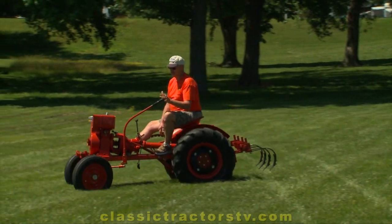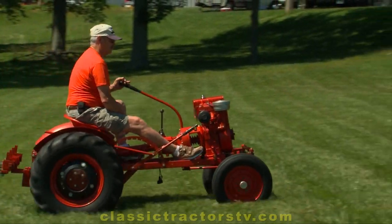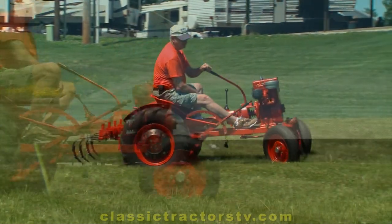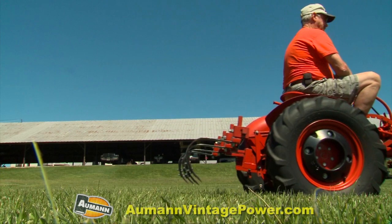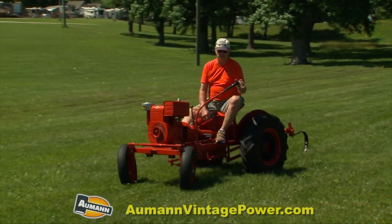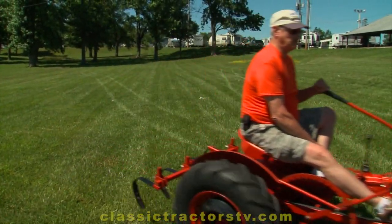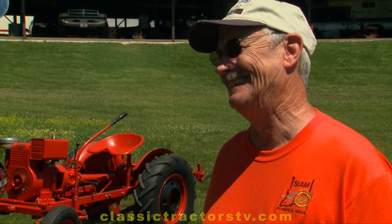For 1951, do you think this would be some pretty handy horsepower around the farm or the home? Oh, absolutely — this was probably the king of the garden tractors in that period. These tractors are extremely tough, all gear drive. The only belt-operated things were some power equipment not available in '51. They had some deck mowers that were kind of crude, but for gardening, plowing, disking, tilling, and cultivating — for use around the house and on a small farm or large garden — it's a great piece of machinery.